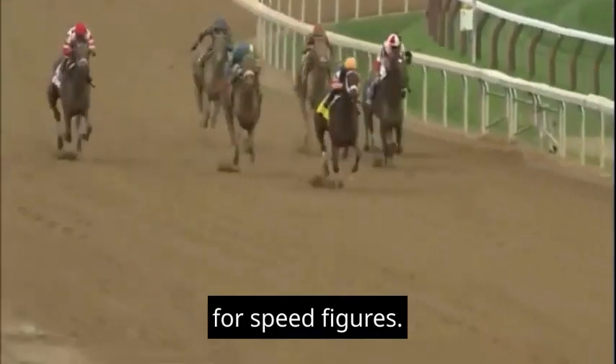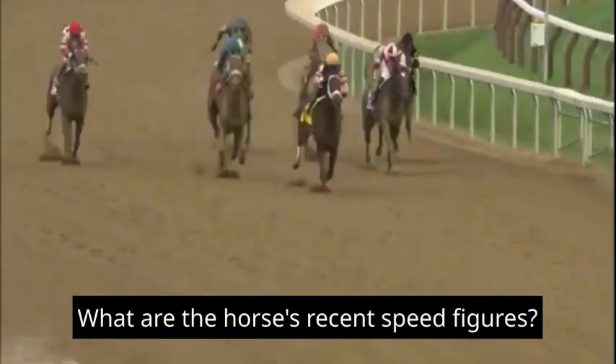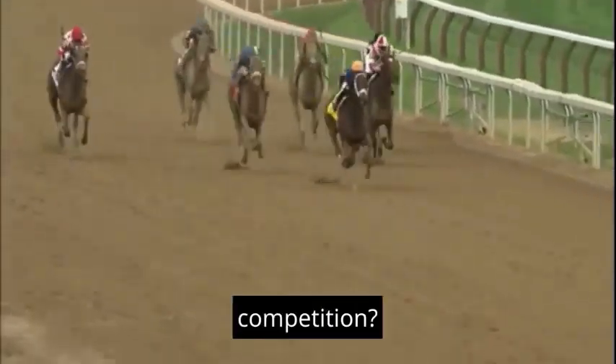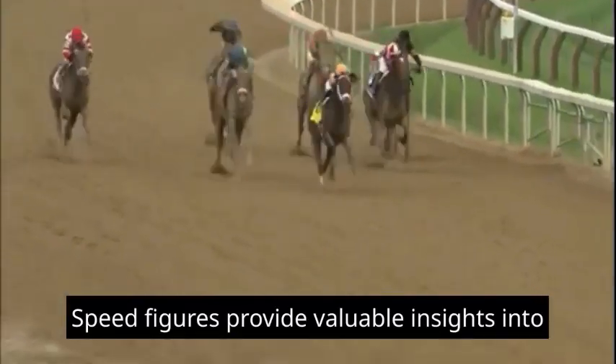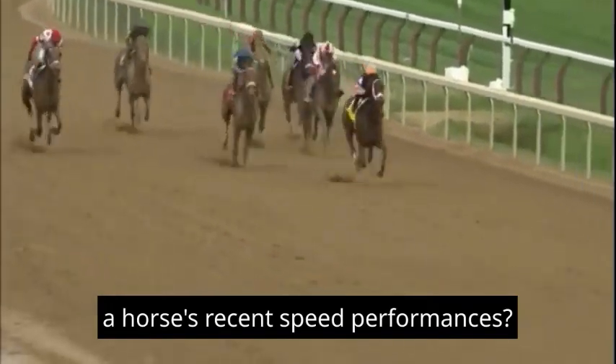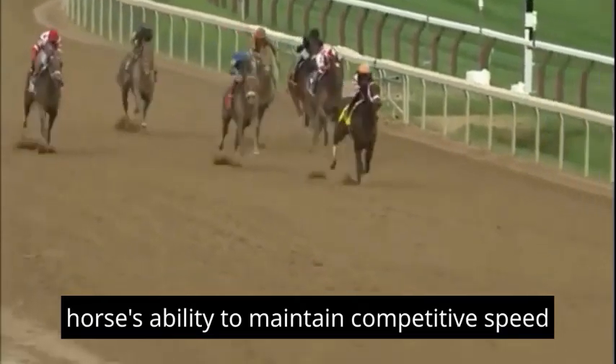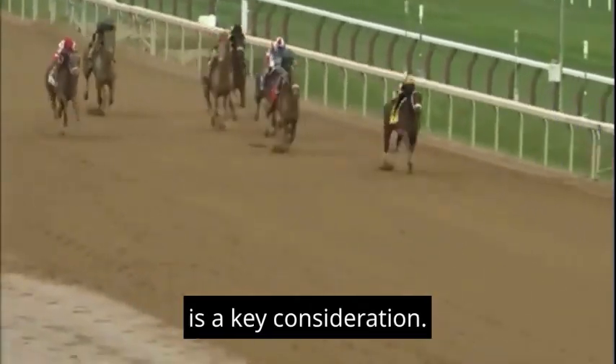4. Speed Figures: What are the horse's recent speed figures? How do these figures compare to the competition? Speed figures provide valuable insights into a horse's recent speed performances. Consistency in these figures and a horse's ability to maintain competitive speed is a key consideration.